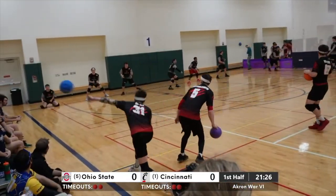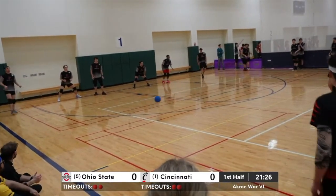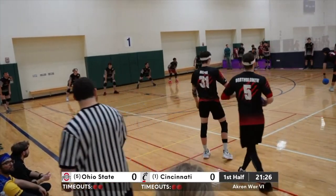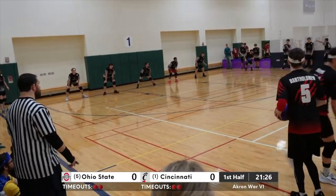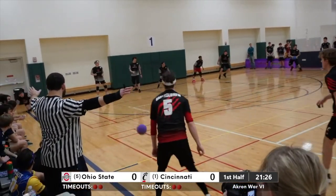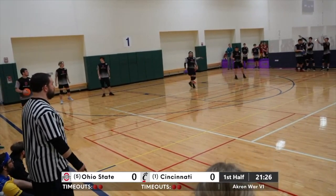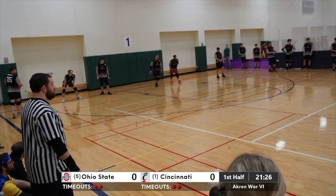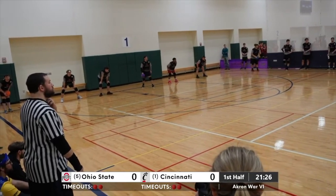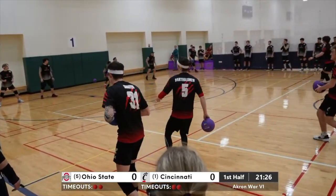Engelman gets tagged on the counter there. So Cincinnati maintaining ball control but not really taking huge advantage of it. Great dodge in the corner — that's Prahaska again. I assume we're going to call his name quite a bit in this match-up. The Buckeyes actually maintain a one-player advantage, but all Cincinnati on the ball count, which will allow them to do a few more things.